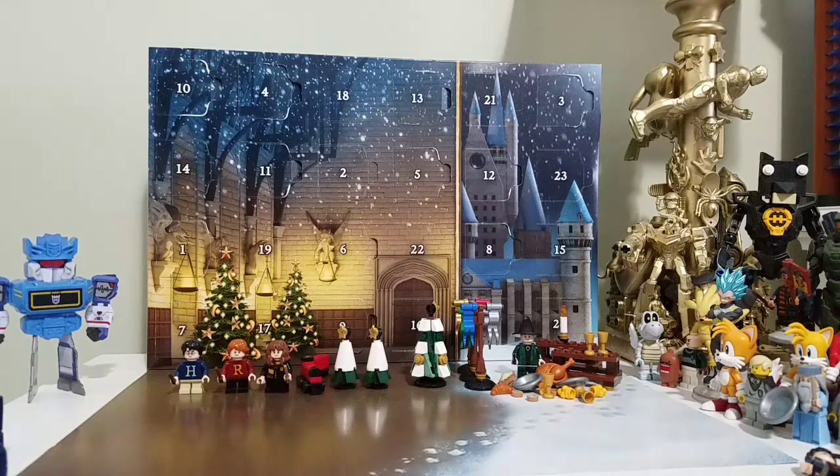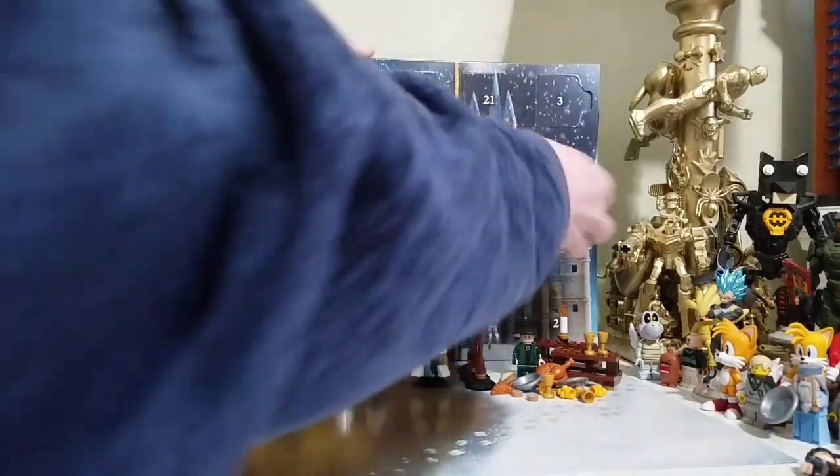Hey everybody, Tails here. Today is day number 15 of the LEGO Harry Potter Advent Calendar. Let's see what we get for day number 15.